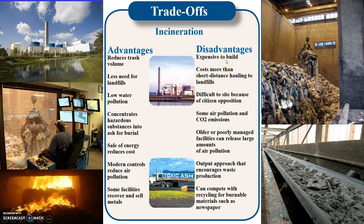The disadvantages are that these facilities are very expensive to build and cost more than hauling to landfills based on tipping fees. They can be difficult to site because of public opposition, and a main concern in emissions is carbon dioxide, which contributes to greenhouse gases and climate change. Older, poorly managed facilities can release large amounts of air pollution, though the industry is heavily regulated and continually upgrading plants to adhere to the Clean Air Act.